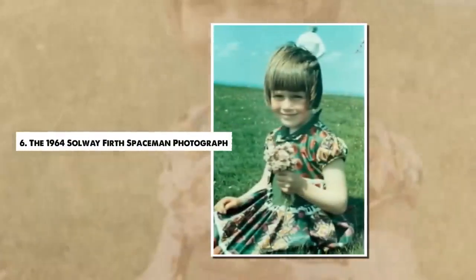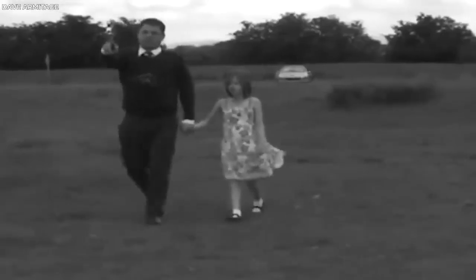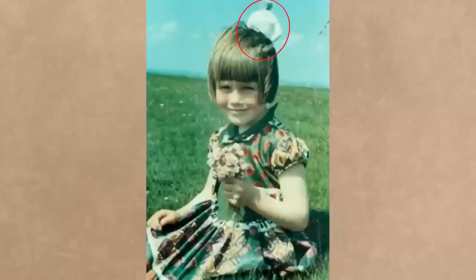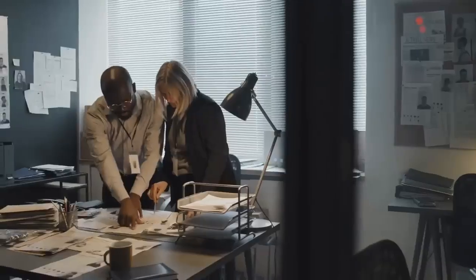Number 6. The 1964 Solway Firth Spaceman Photograph. One of the most confounding photographs in recent history emerged from a serene family outing. In 1964, Jim Templeton, a firefighter from Carlisle, England, took a photo of his daughter in a field near Solway Firth. When the photo was developed, it revealed an unexpected figure in the background — a seeming spaceman. The figure appears to be a tall, white-clad entity with a helmet or visor, standing with its back to the camera. Templeton claimed there was nobody else around when he took the photo. The film was even examined by Kodak and police photographers, who found no evidence of tampering.